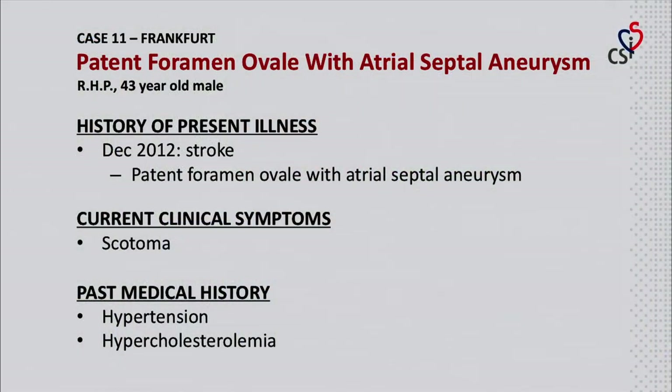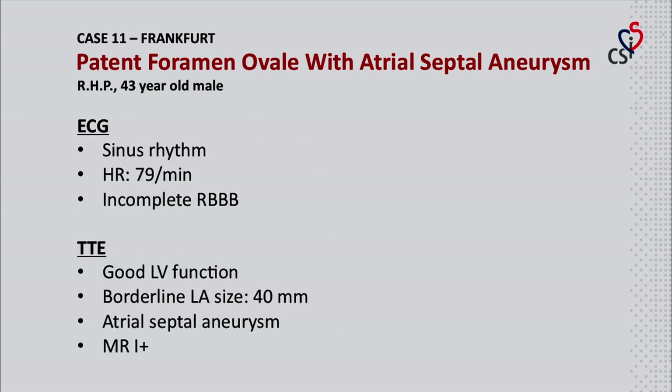Our next patient is a 43-year-old male who suffered a stroke in December 2012. A PFO with an arterial septal aneurysm was then diagnosed. He currently has scotoma. His medical history includes hypertension and hypercholesterolemia. ECG showed sinus rhythm at 79 BPM with an incomplete right bundle branch block. TTE showed good left ventricular function, borderline dilated left atrium, an arterial septal aneurysm, and mild mitral regurgitation.